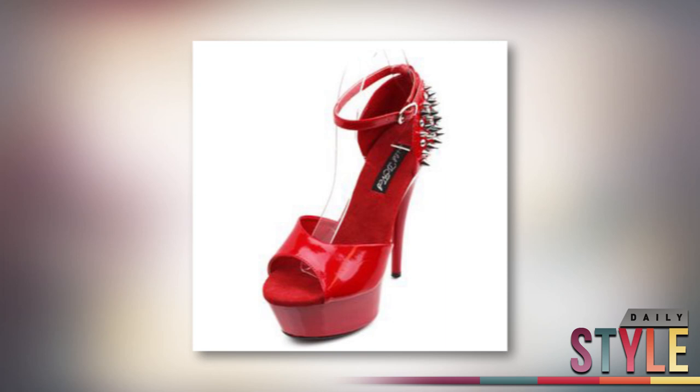Florals are all the rage this season, even on shoes, as Kirsten Dunst proved at the Independent Spirit Awards in black and yellow floral wedges. To steal this look for less, I like these Aldo wedges that you can find at Nordstrom's for $90.